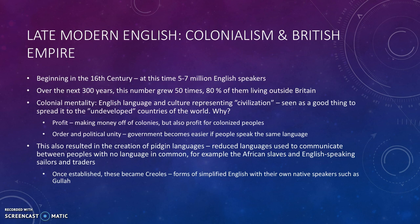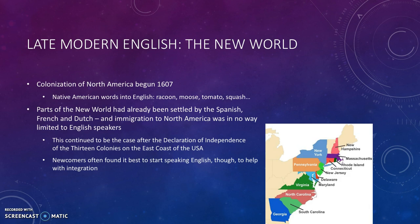In the New World, the English started colonizing North America in 1607 — there was one earlier attempt on Roanoke Island, which was a disaster. The British met Native Americans, so new words entered the English language: raccoon, moose, tomato, squash — words for animals and food the British had never seen before.